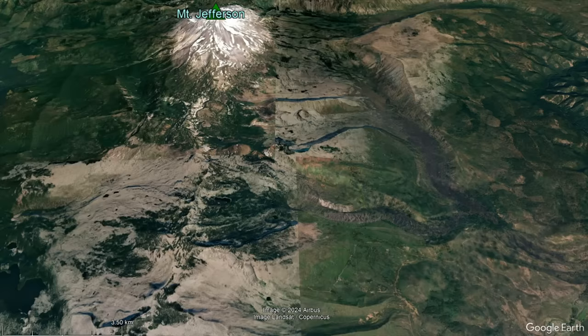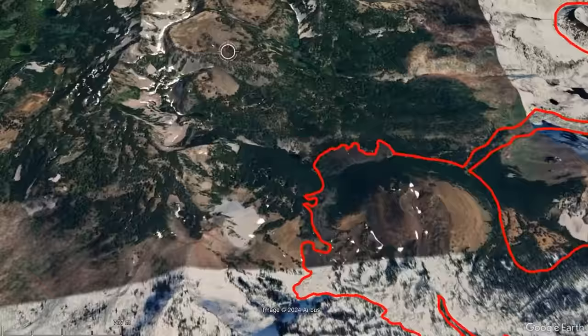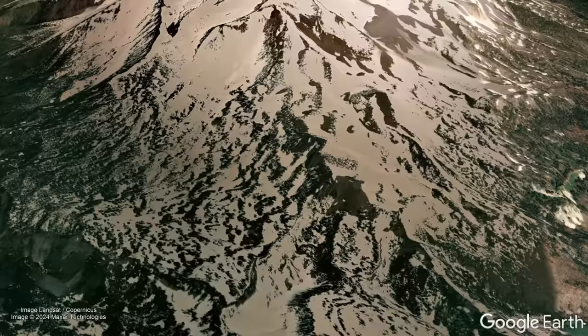and cinder cones which erupted once and then never erupted again. It is in this southern region that all three Holocene Epoch eruptions occurred, at three cinder cones which altogether covered 8.16 square miles in a layer of fresh-looking basaltic andesite lava. It is in this very region where Mount Jefferson's next volcanic eruption is most likely to occur, probably forming another cinder cone.